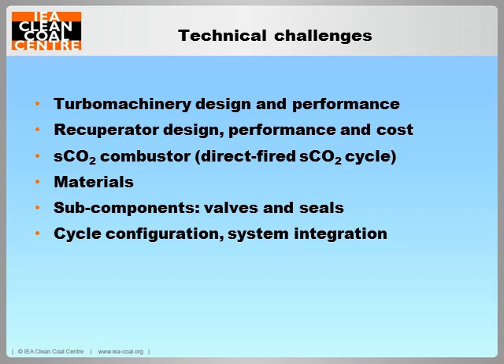Other R&D needs include optimized power cycle configuration and system integration for optimal cycle efficiency and operation, to address startup, shutdown, transient, and part-load operation. The development of sub-components and new control methods is also required. Fundamental studies and system modeling and analysis are also essential.